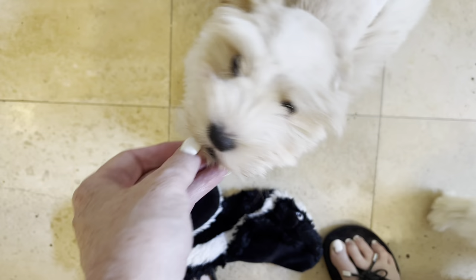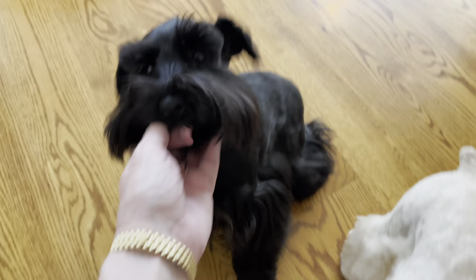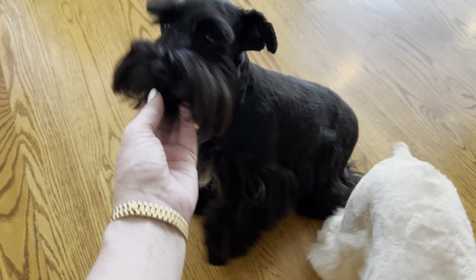This little schnauzer Dazzle is solid black. She's stunning — her coat is so shiny and I love the way she moves. Dazzle's a pretty girl.